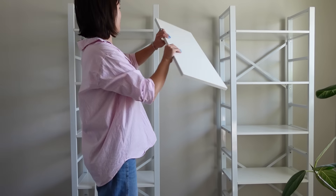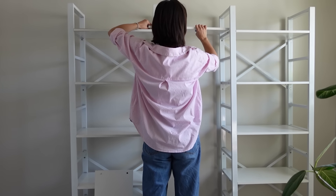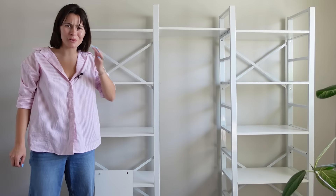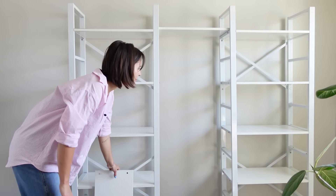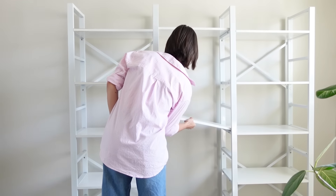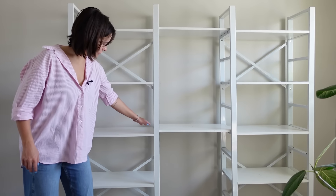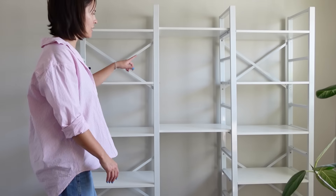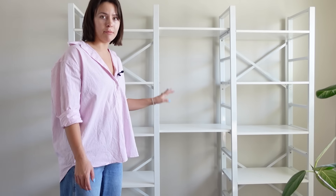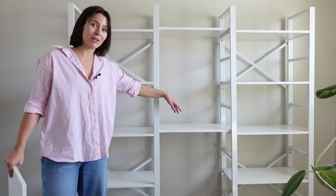And then I can put these shelves. I really should screw them down, but I'm not going to because I'm lazy. There are two more shelves — one to go here and one to go down there — but for now I'm just going to leave them so that I can fit some of my taller plants in the middle.